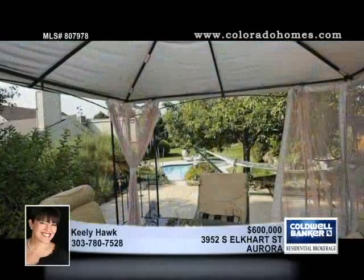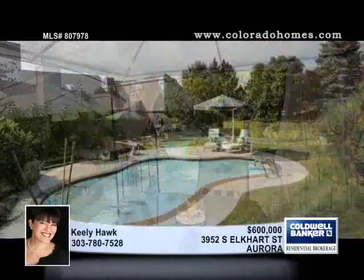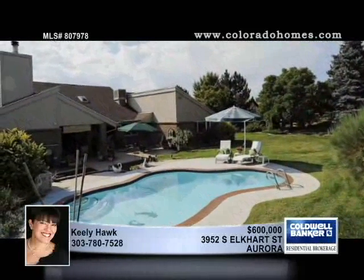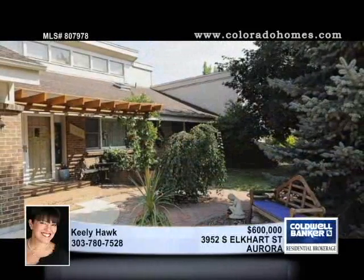The separate wing offers guests the privacy of two large bedrooms and a full bath, as well as its own entrance onto the courtyard and park-like backyard with gazebo, hammock, and shimmering pool. Call Keeley Hawk for a tour.